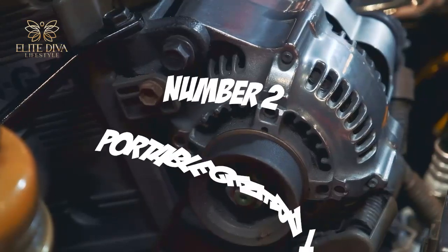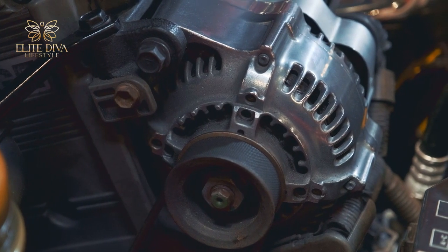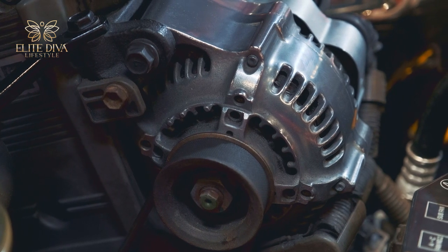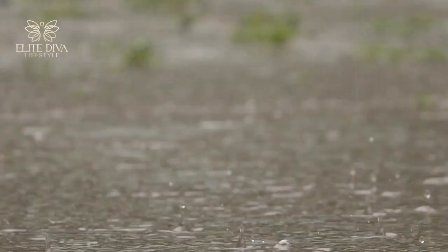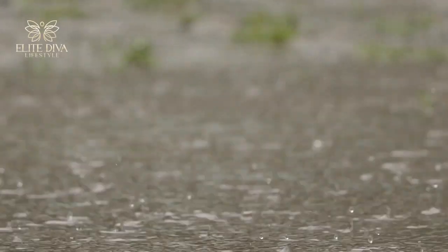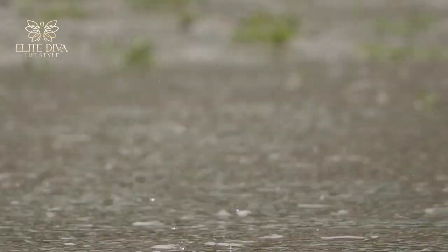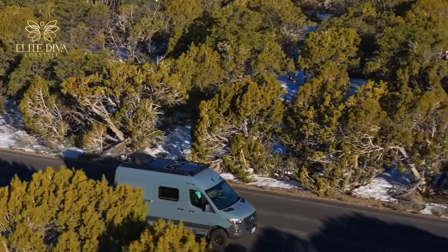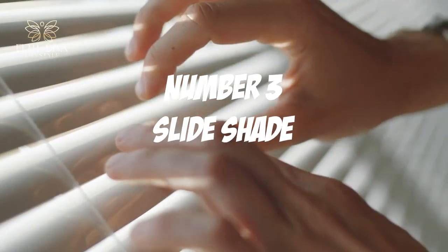Second on the list is a portable generator — still a must even if your RV has solar panels installed. It's not always a sunny day on the road, and given unpredictable weather, it's best to have a portable generator to ensure everything runs smoothly and no surveillance is missed throughout the trip.